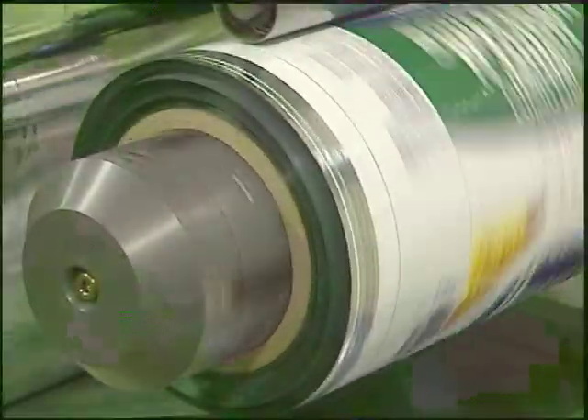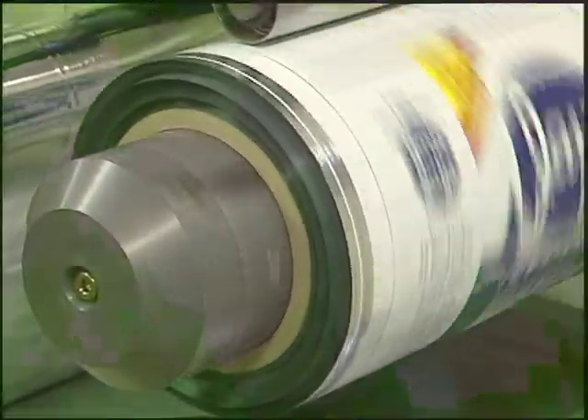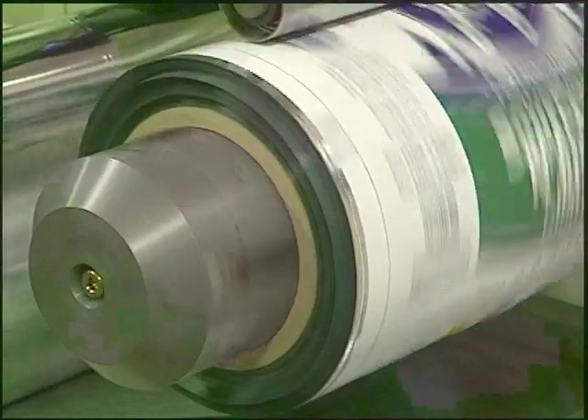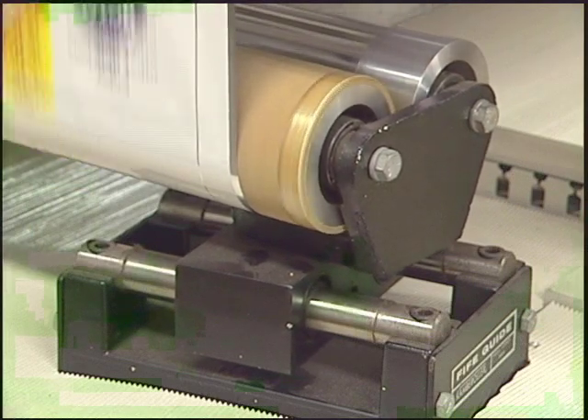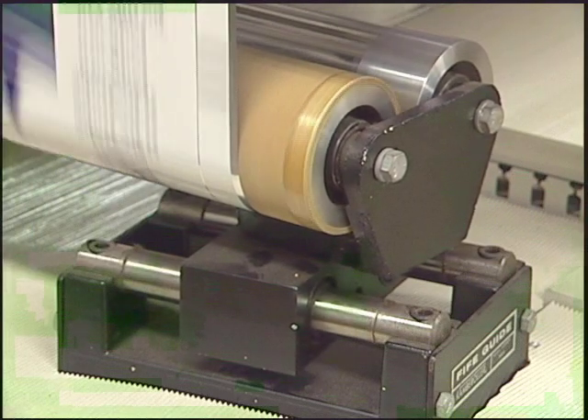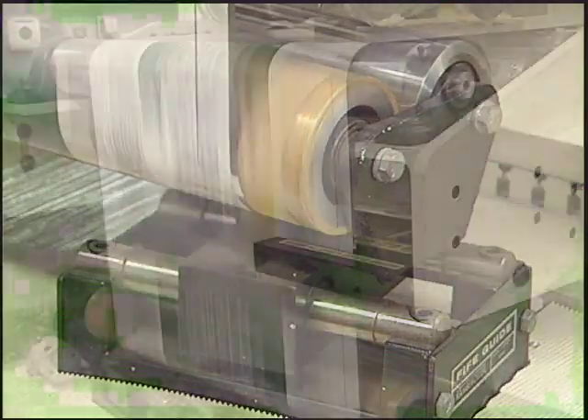Example 2: The roll being unwound has a very irregular edge where the material wanders back and forth on the roll. When the guide adjusts for this roll, you will see the guide actively swing back and forth, correcting for the variations in the edge of the roll.